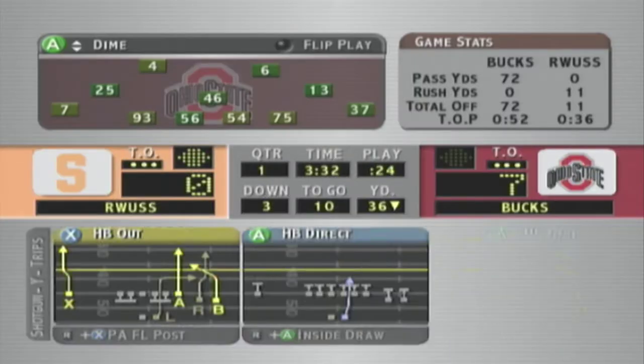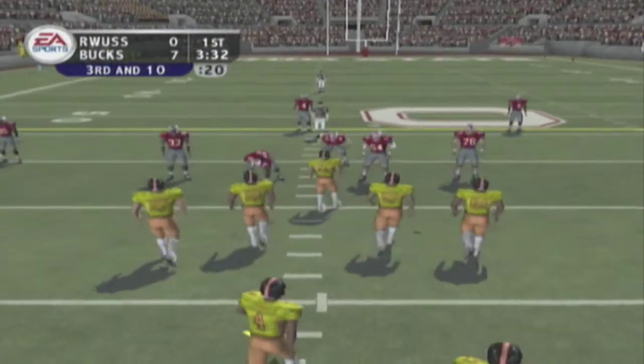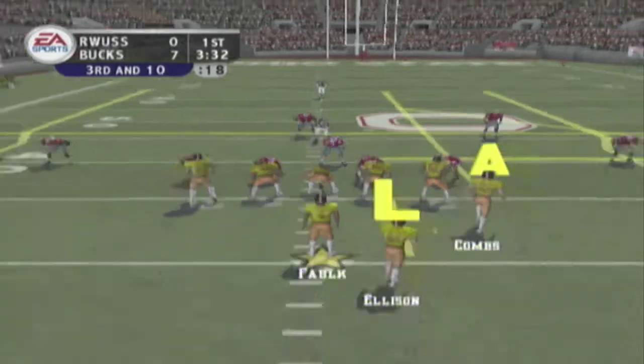That one was way too far out in front. That's what I refer to as a radio ball — you can hear it, you just can't see it. And if the receiver can't see it, he's not going to catch it.